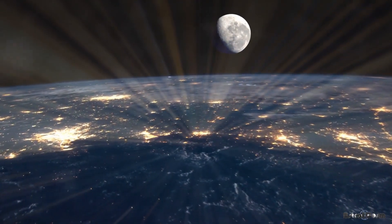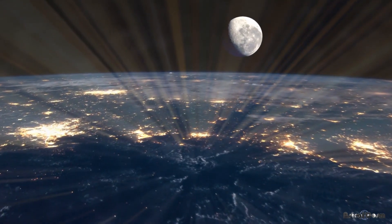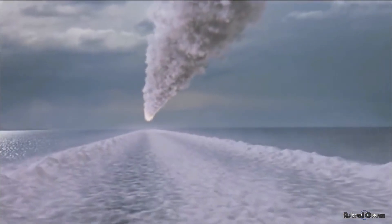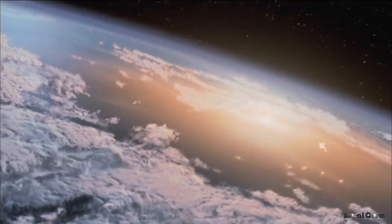65 million years ago, an asteroid headed for Earth. Its impact would be enough to trigger the Cretaceous-Paleogene mass extinctions, relegating about 75% of species to eternal fossilhood.